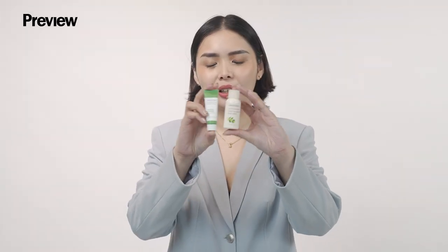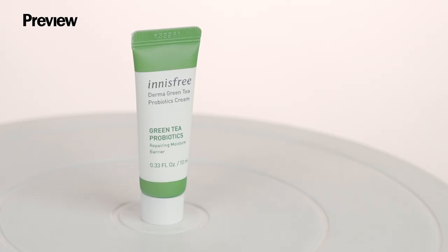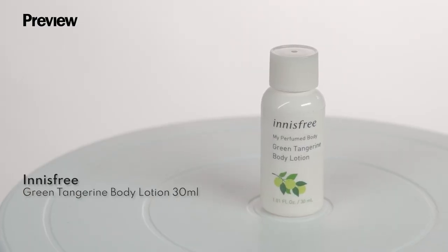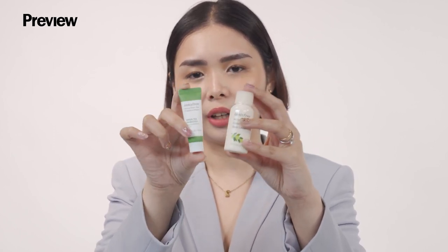Next up we have the Innisfree Travel Duo — fits right in your pocket! This includes a Green Tea Probiotics Cream and the other one is scented with green tangerine. Perfect for when you just need to moisturize yourself on the plane or when you have a long drive ahead.